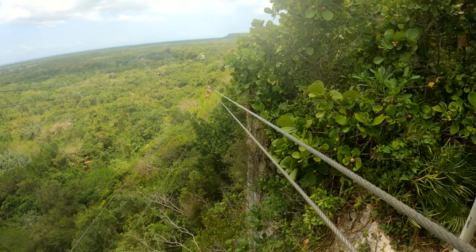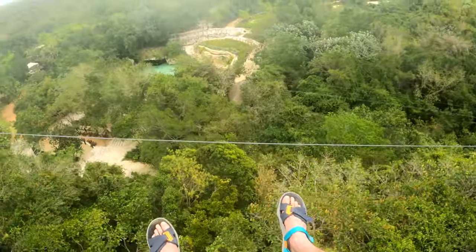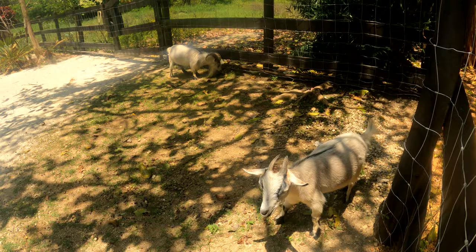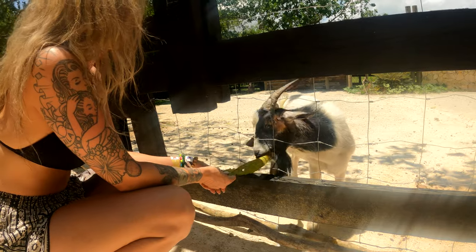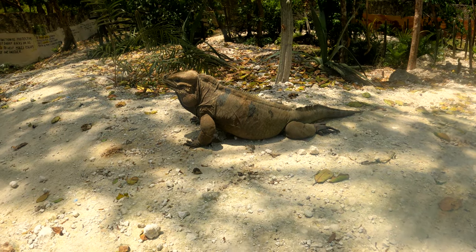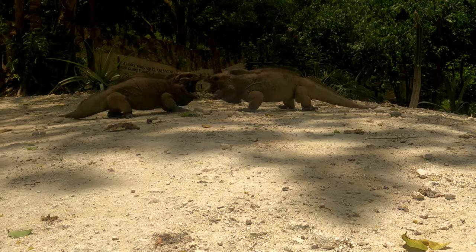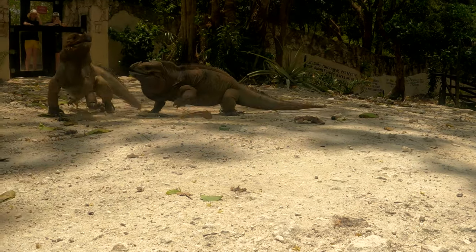If you want to see what excursions we went on during our stay at Capcana, those are listed in the description below, as well as the thumbnail to the video linked in the upper right corner. Also, be sure to look through our things-to-bring list in the description so you don't miss out on bringing extra sunscreen, which is expensive at the resort, or extra cash for tipping, as the resort charges a 10% fee for any cash withdrawals. We hope this was helpful in making your decision. Leave a comment below if you have any questions we didn't answer. Thank you, and we'll see you next time!